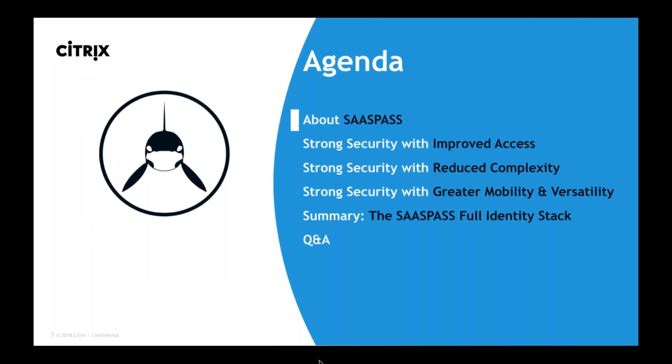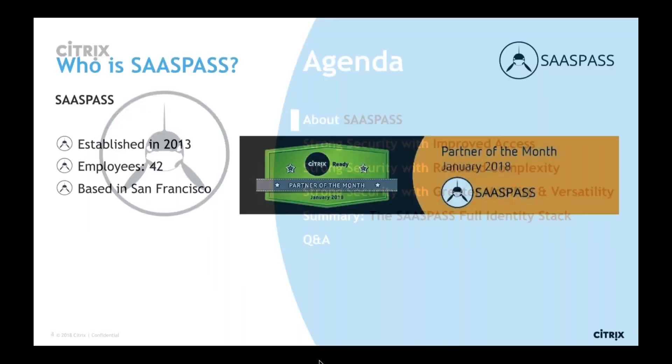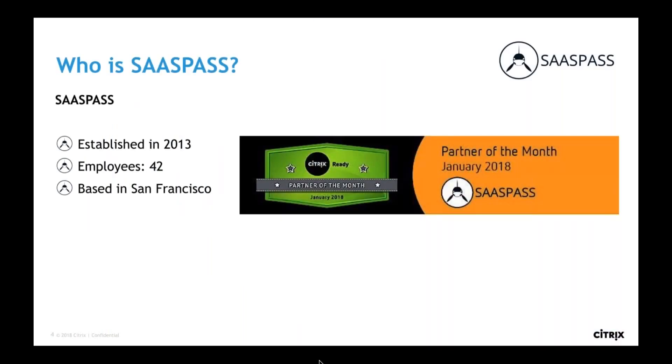About SasPass: we were established in 2013, we currently have 42 employees and growing, and we're based in San Francisco. Our mission is to streamline and make identity as seamless as possible while providing the highest levels of security available seamlessly in the background.